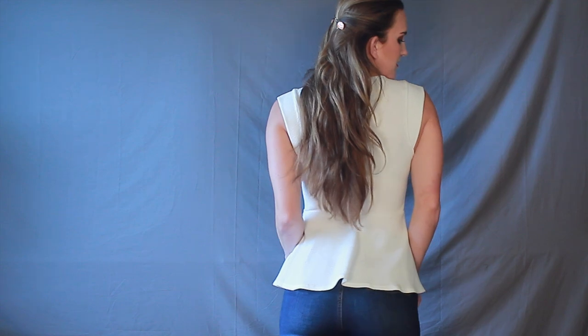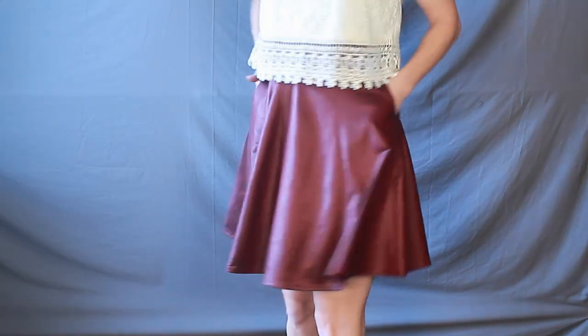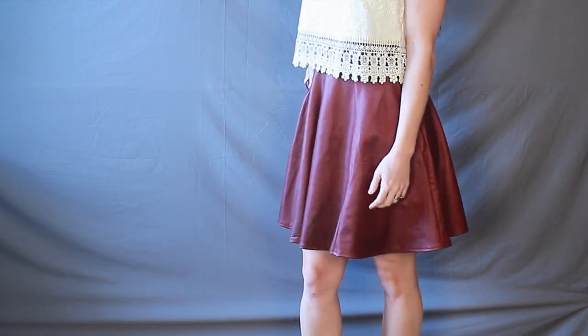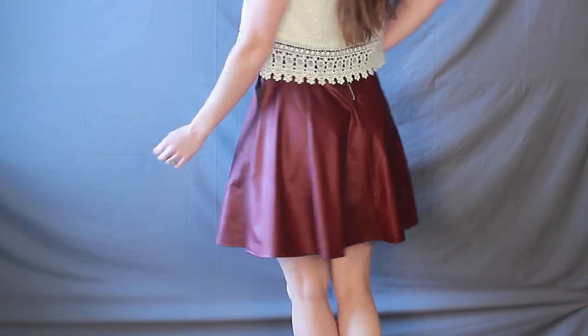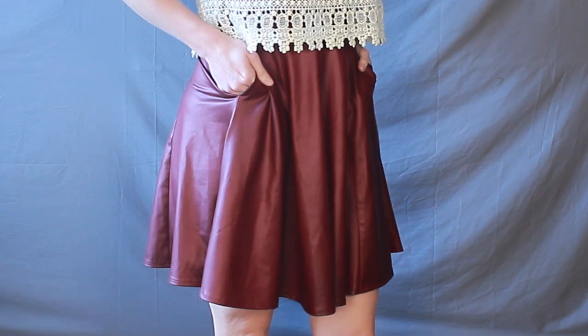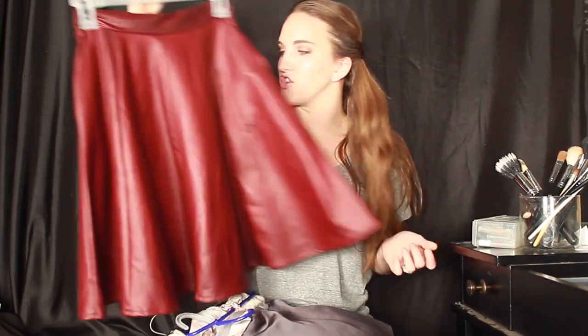Then I got a peplum shirt, which I have actually never owned before. I pair this with white jeans and I just feel like peplum will always be in style — there's something so classy about it. And this is one of my favorite items from Forever 21 — it's this long, dark blood-red skirt. I have worn this in so many ways so far and I love it. It's so classy and nice in color, and it's got pockets, which I really love because when you wear it, it's so flattering, and putting your hands in the pocket is flattering.